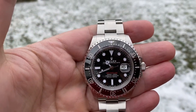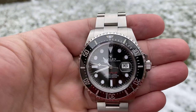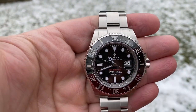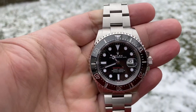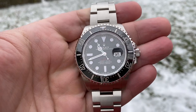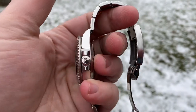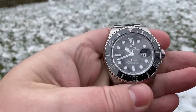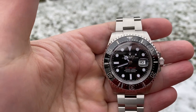If you're a smaller wrist guy — anything six, six and a half inches — it may be a little too big for you, but you could probably still pull it off. If you're a guy that wears a suit every day to work, no, this is not going to be the watch for you for everyday wear. But for weekend wear, for holidays, I think this watch is just perfect.